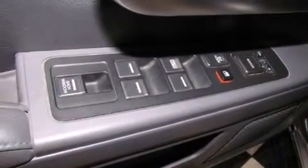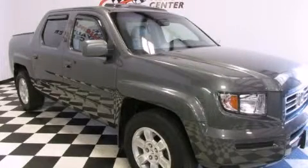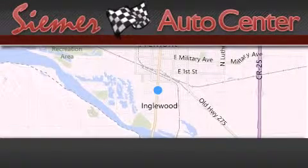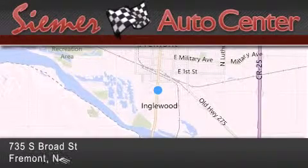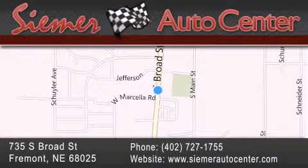This automobile won't last long at this price. Call and arrange a test drive now. CIMR Auto Center is located at 735 South Broad Street in Fremont. Our goal is to exceed all of your expectations to ensure that you'll return for future visits.